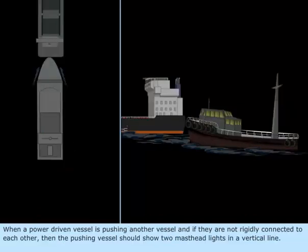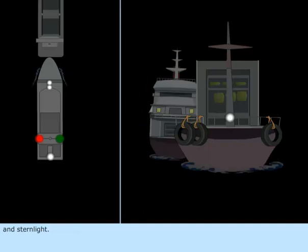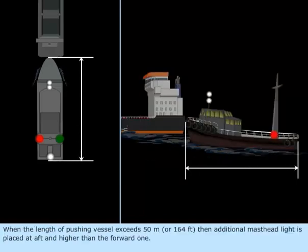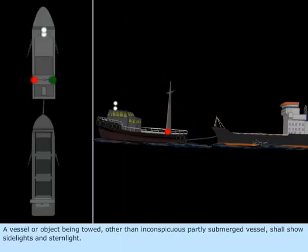When a power-driven vessel is pushing another vessel and they are not rigidly connected to each other, then the pushing vessel should show two masthead lights in a vertical line, side lights, and stern light. When the length of the pushing vessel exceeds 50 meters (164 feet), an additional masthead light is placed at aft and higher than the forward one.